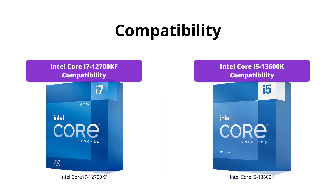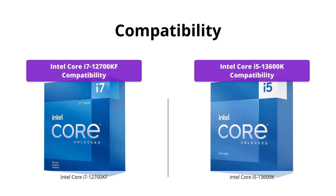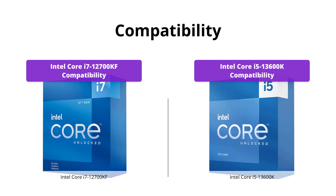However, with compatibility with PCIe 5.0 and 4.0, Turbo Boost Max Technology 3.0, and Intel Optane memory support, the Intel Core i5-13600K offers the latest and most advanced features for its users.